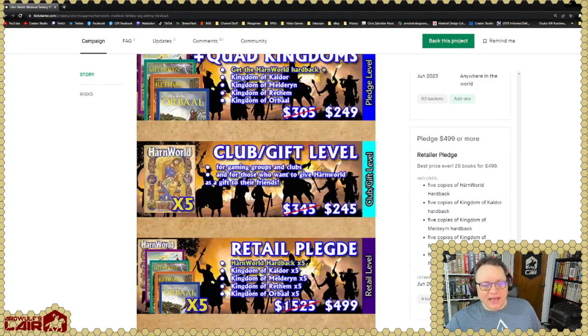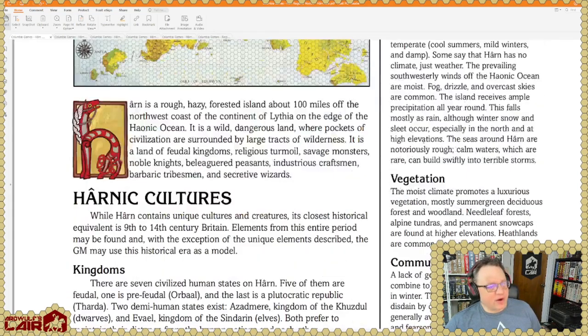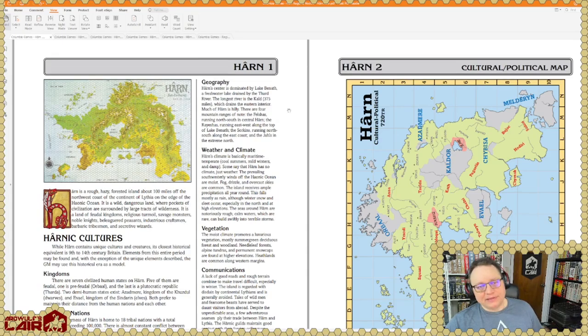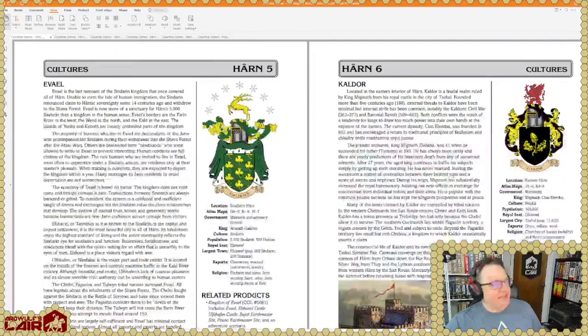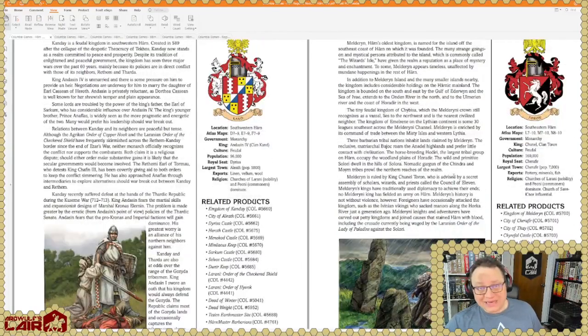Let's take a look at the actual material you get. This is the HarnWorld article — a 60-page article, full color, which has been available in PDF for quite a long time. It's got a lot of really great detail here on the island of Harn — cultural and political maps showing various things about the setting, overviews of each of the various kingdoms that exist on Harn. There is a dwarven kingdom and an elven kingdom — they can be misty rumors if you like, or they can be the focus of your campaign if you want.